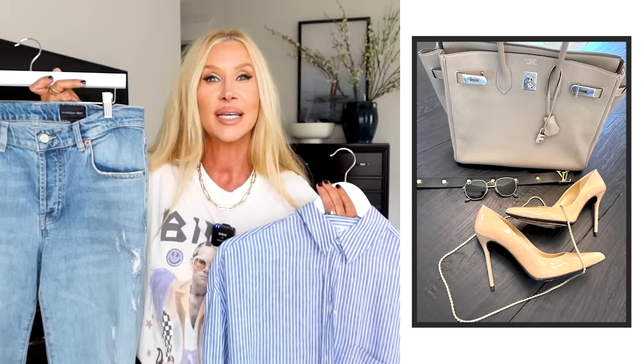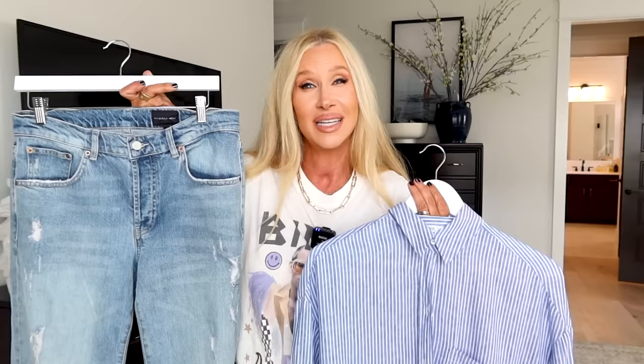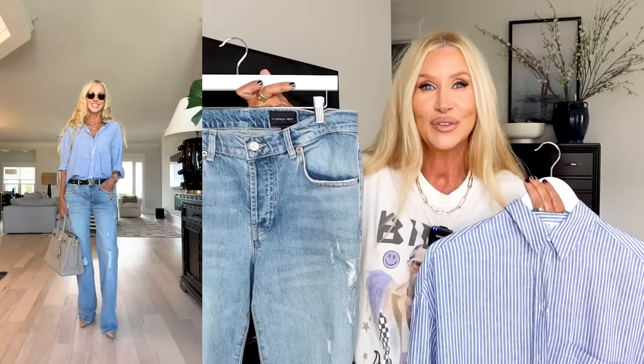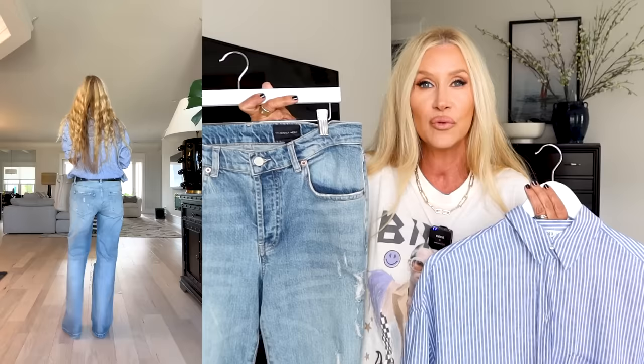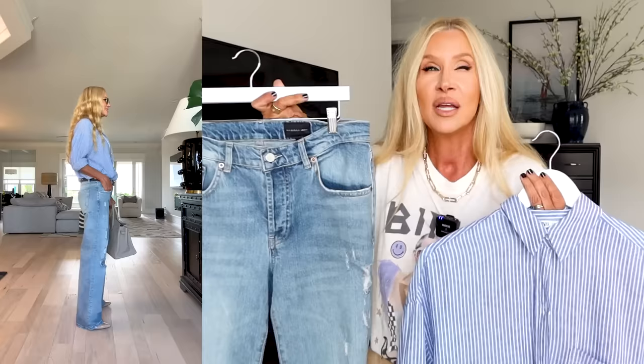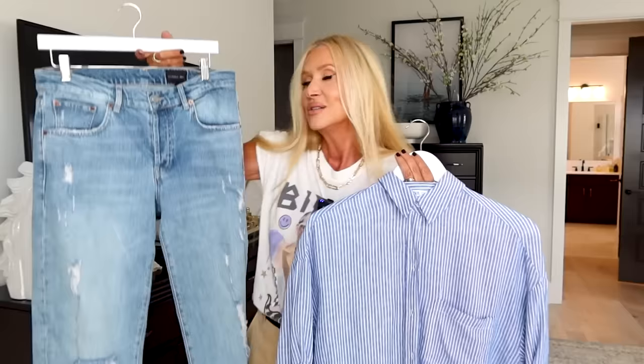I paired it with my nude pumps - my Stuart Weitzman that I've had forever, my favorite. I will link everything down below, and if it's not available because a lot of these things are older, I will link alternatives. I used my Birkin 35, which I don't use very often, but I love it and I thought it completed the look. With each outfit, pay attention to the sunglasses I'm wearing, because sunglasses really contribute to your overall vibe. Adding one necklace, one bracelet, or the correct pair of sunglasses just brings it all together - right there with the belt. I just love these so much.